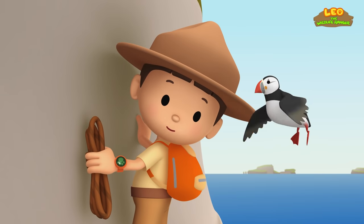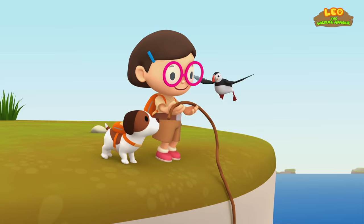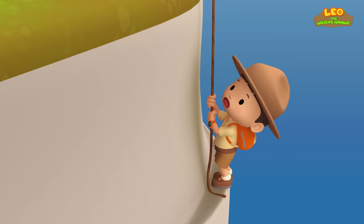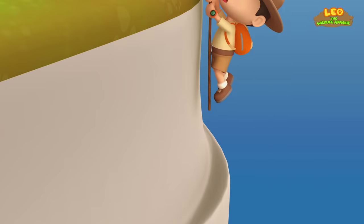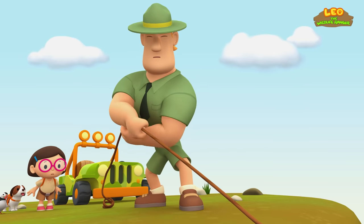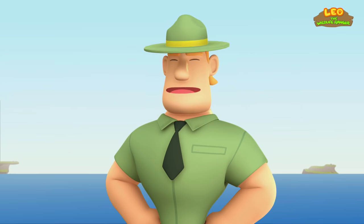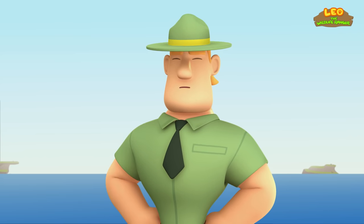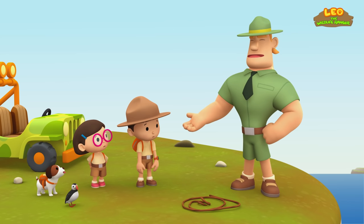Oh! Hi, Puffin! Thank you, Puffin — now we can pull Leo up. Why don't you use the jeep? That's much easier. Great — Katie already had the same idea. Ranger Rocky! You should be more careful, Junior Ranger. Cliff edges can be unstable or very slippery, so stay away from them. Yeah, that wasn't very smart of me. Well, at least you're safe now, Leo.